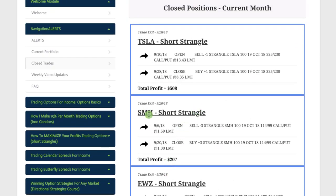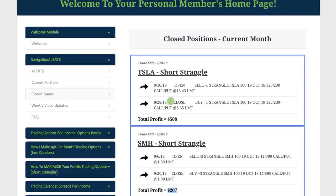We did an iron condor in IYR, the real estate ETF, from 9/5 through 9/19, and booked a profit of $160. The next trade was EWZ, the Brazilian ETF — a phenomenal trading vehicle because implied volatility has been extremely high, giving us more premium to sell. We had to make several adjustments, but by staying mechanical, booked a nice profit of $623. We also did a short strangle in SMH, the semiconductor ETF. After bringing it back onto our watch list due to improved liquidity and implied volatility, we booked a profit of $207. And finally, Tesla — a short strangle — booked a nice profit of $508. Elon Musk headlines elevated implied volatility, making it a great trading vehicle as well.